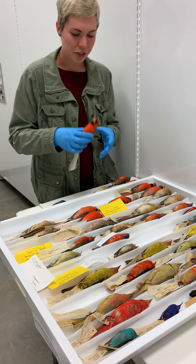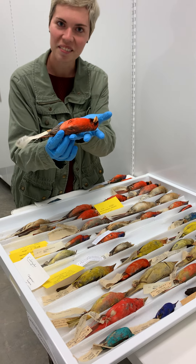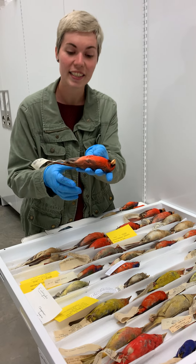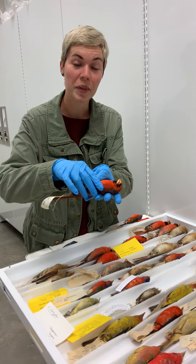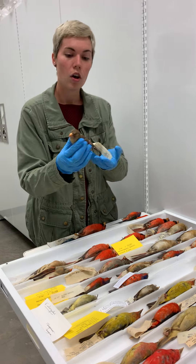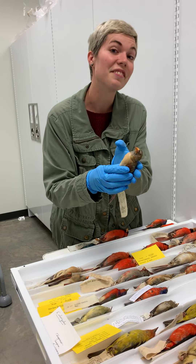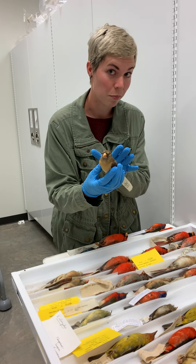First, I want to talk to you about the Cardinal. As you can see, bright red — you're used to seeing these, and when I say guys I mean guys, because the red ones are male. If you see a brown one with just slight variations of red, this is a female, and this is known as sexual dimorphism.